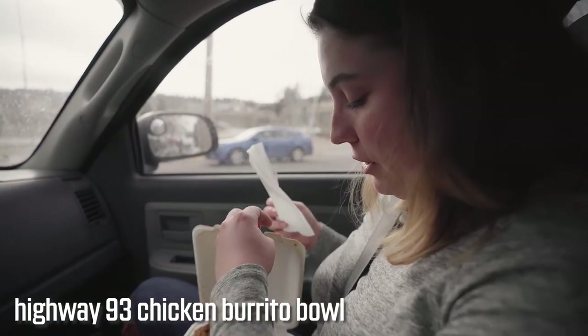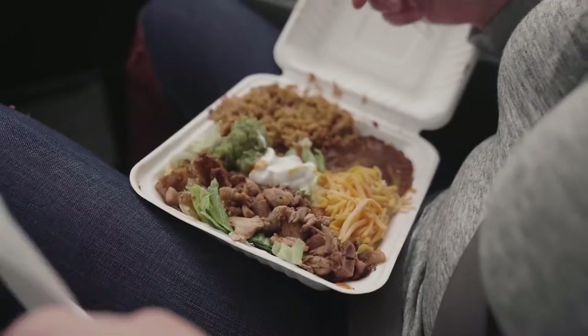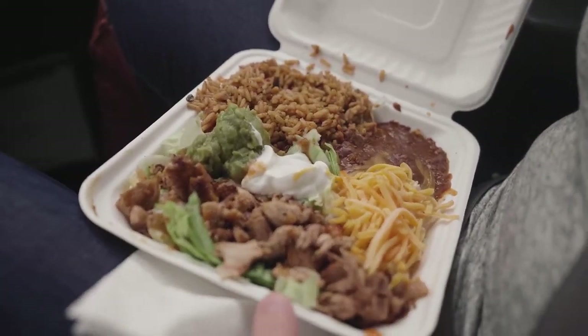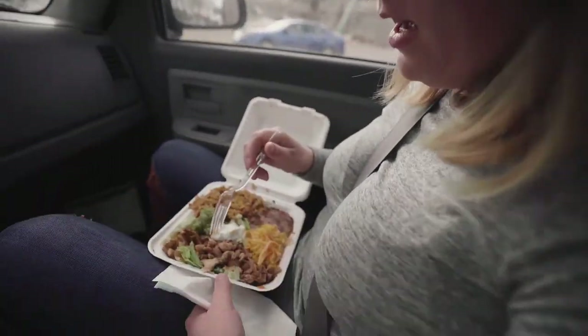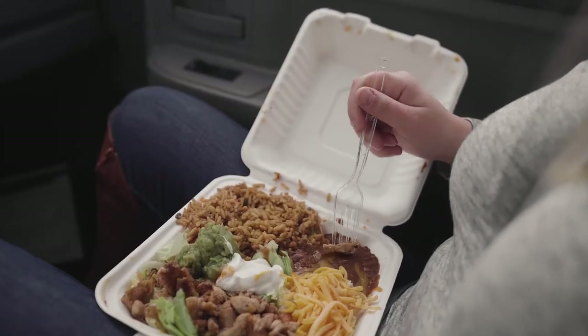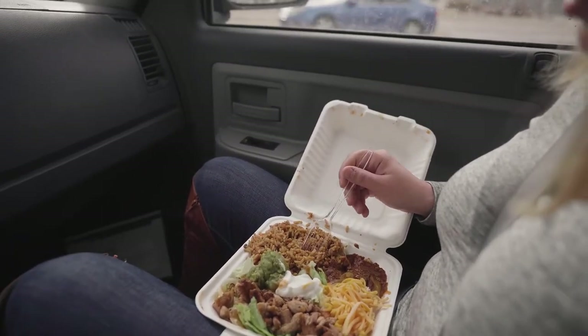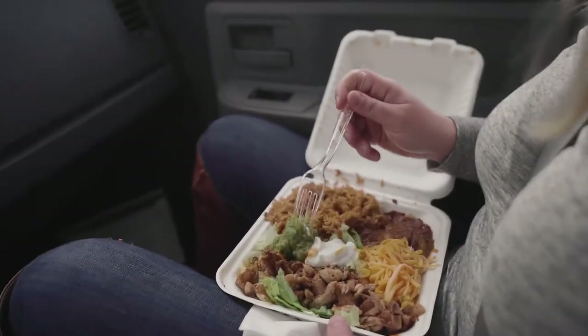I got a burrito bowl which looks completely amazing. They offer this option if you can't eat the full burrito. They also do breakfast, which we have to try sometime — and you can get gluten-free bread with breakfast. This is the chicken, the beans, some rice. Really good — very very good. Look at this guac.